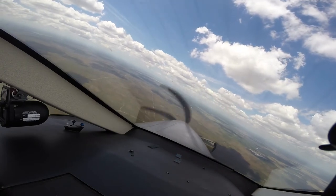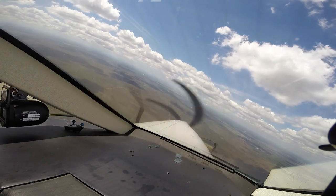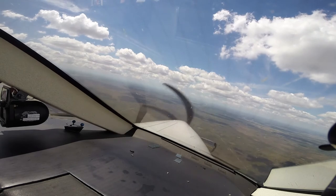Five Papa Bravo, roger, keep your base within 4 miles from the airport, and you're cleared for your approach to runway 22, contact Punagorda Tower. Okay, keep your base within 4 miles, over to the tower, we'll see you later, five Papa Bravo.